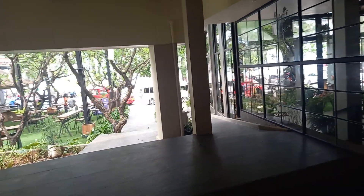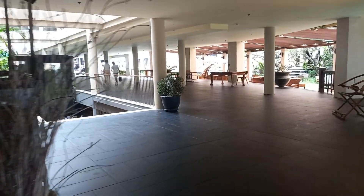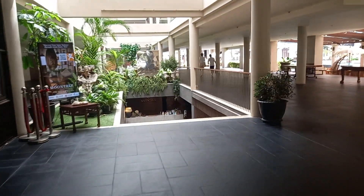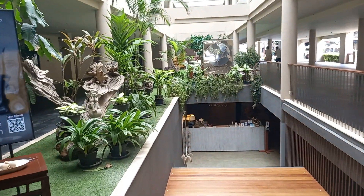Down there is the Patong Beach. That's the coffee shop bistro right here. Remember, on this side they have the gym.